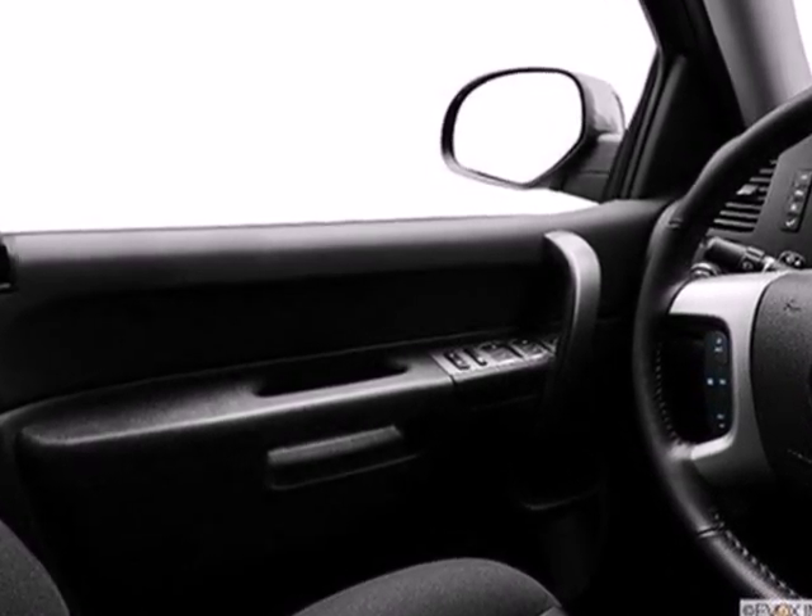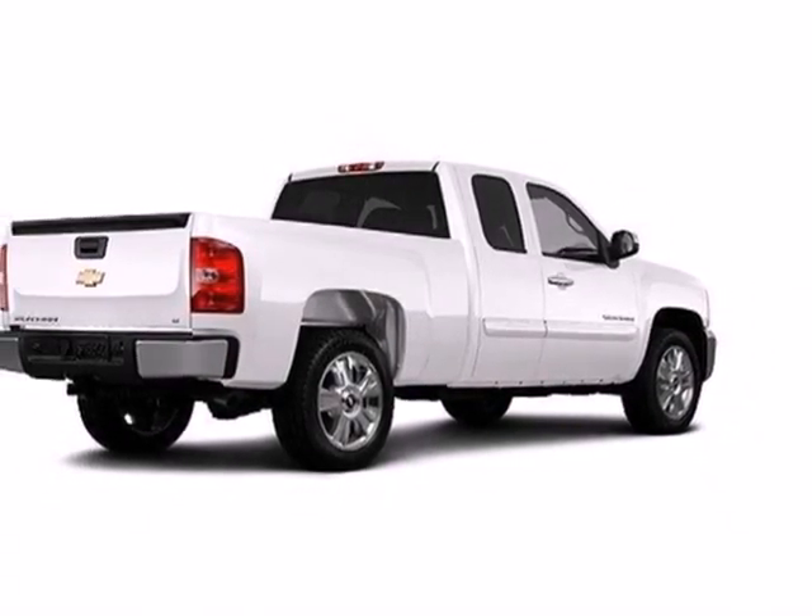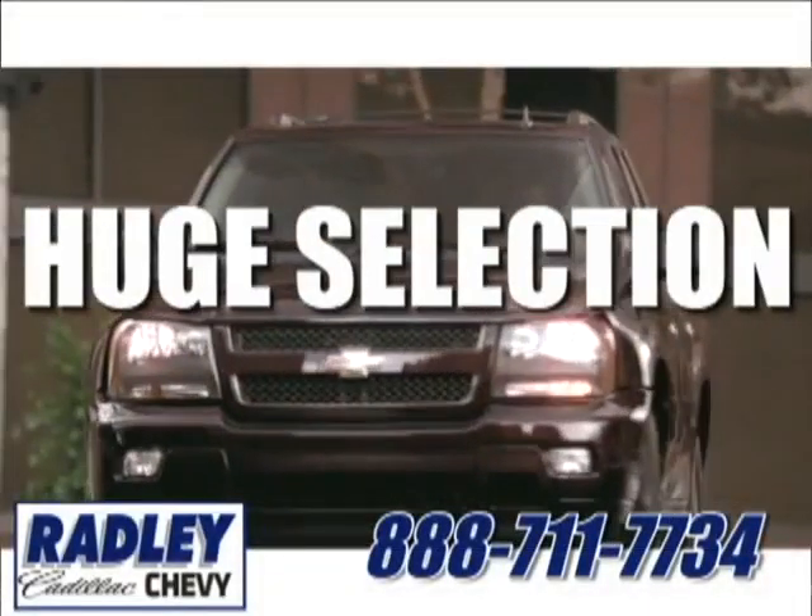It's also rugged on the outside, making sure you have the right vehicle for the job at hand. Make this brawny Silverado yours today. Stop on over for a test drive — we have a huge selection,